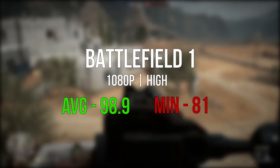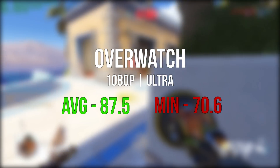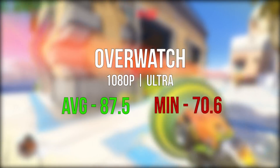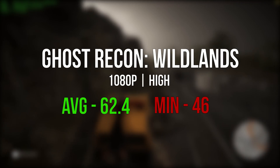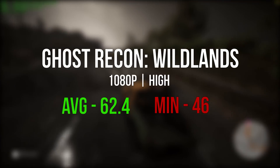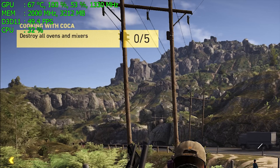On to gaming: Battlefield 1 at 1080p set to high averaged well over 90 frames per second and dipped into the low 80s. Overwatch at 1080p ultra averaged about 87 fps and dished out minimums in the low 70s. Tom Clancy's Ghost Recon Wildlands, a more demanding title, taxed the RX 480 averaging just over 60 fps and dipping into the high 40s. The Strix RX 480 ran at a constant 1330MHz with temperatures just below 70°C, and I did not experience any throttling whatsoever.